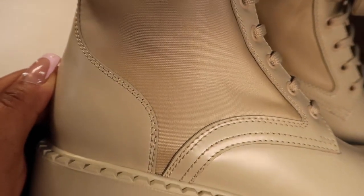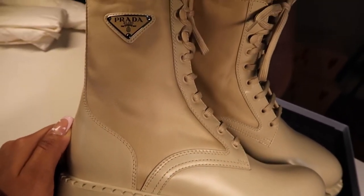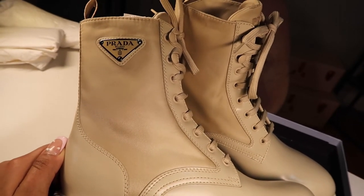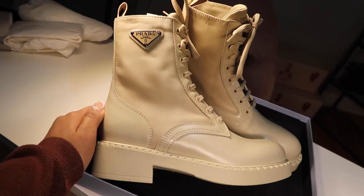There's also an enameled metal triangle logo on the outside of the boots — the same logo you see on Prada purses, bucket hats, and other items. If you change your mind, you can return the item within 14 days of delivery free of charge, as long as you use the return label provided with the order.